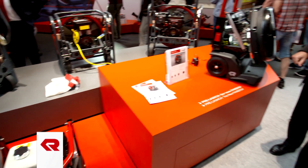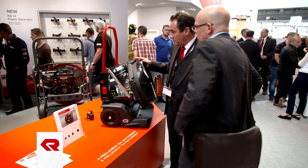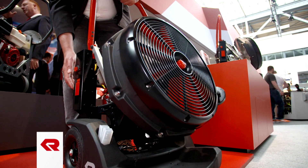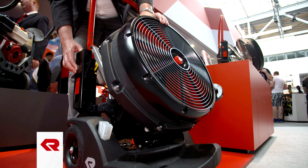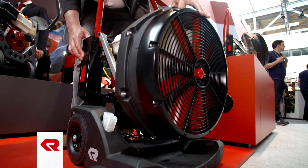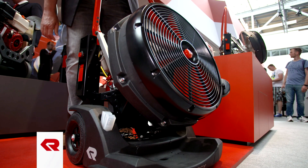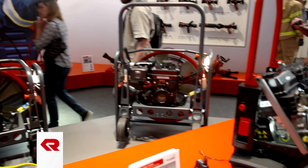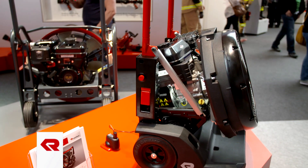The Fanergy high-performance fan is the smallest fan on the market, but it is in no way inferior to larger devices. The best thing is that the firefighter can take the fan out of the vehicle and it is ready for operation at the press of a button, as it is already set in the attack position. By unfolding the handle, the nozzle is automatically raised into the attack position, and an angle adjustment of minus 20 to plus 20 degrees also enables problem-free ventilation of cellar stairs or light shafts. Thanks to its compact design, the Fanergy fan does not require much space in the vehicle.